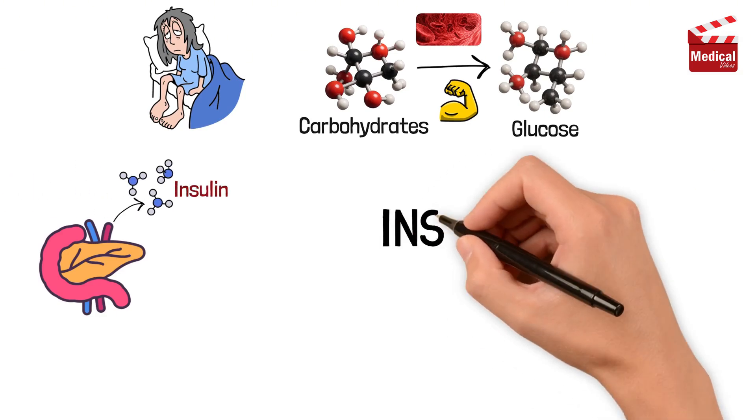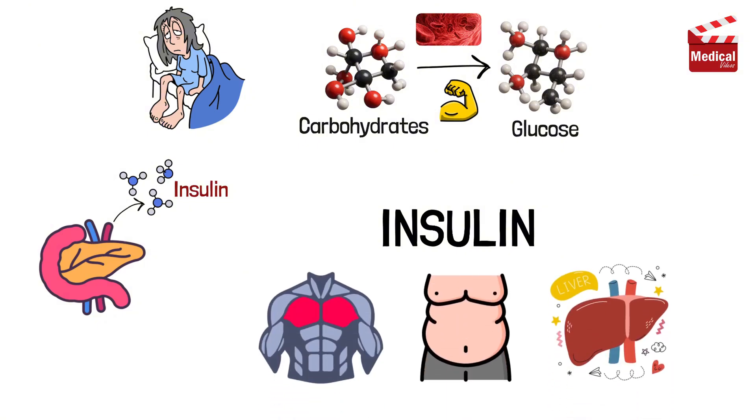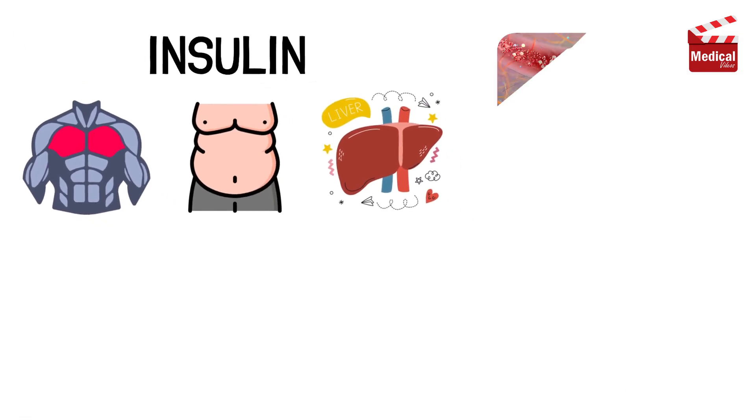Insulin acts like a key. It attaches to cells in your muscles, fat, and liver, unlocking them so glucose can enter.